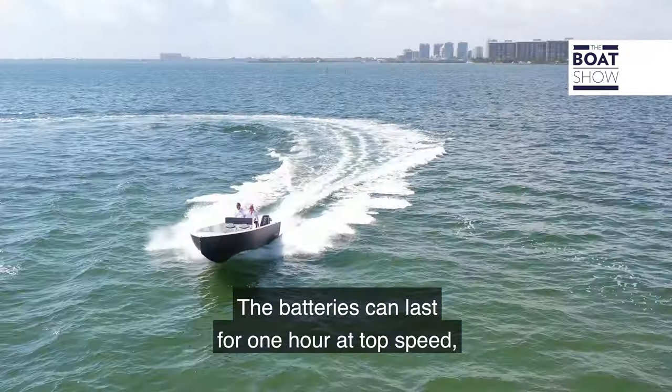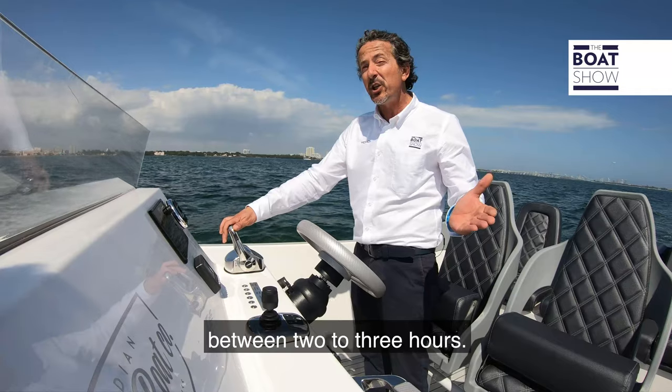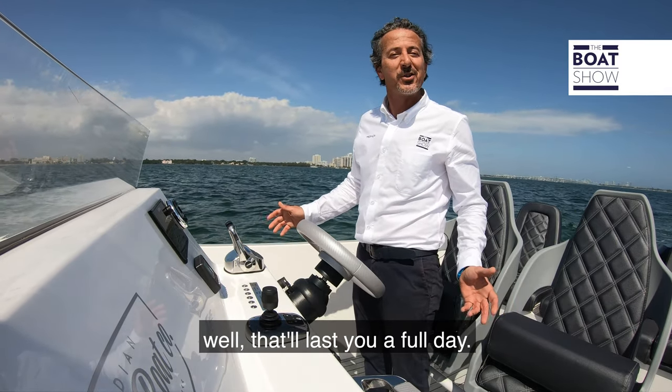The batteries can last for one hour at top speed. At cruise, around 20 miles per hour, between two to three hours. And if you're doing six to eight miles per hour, that'll last you a full day.